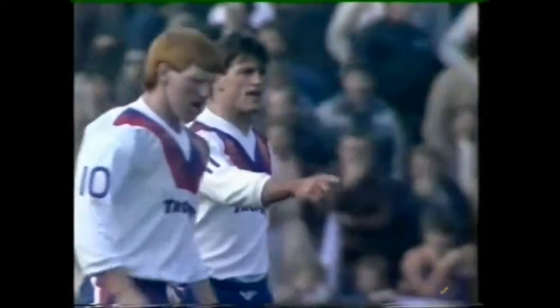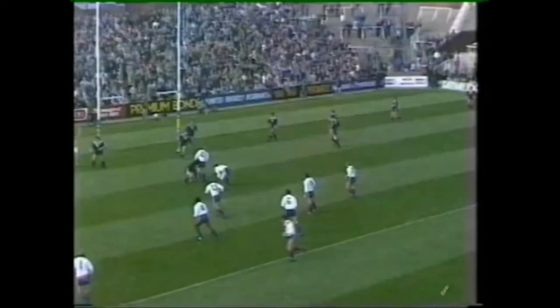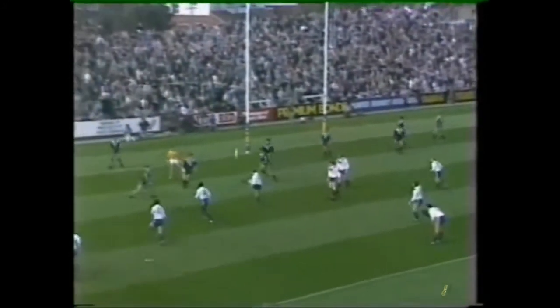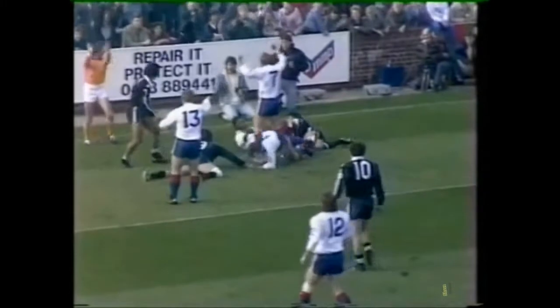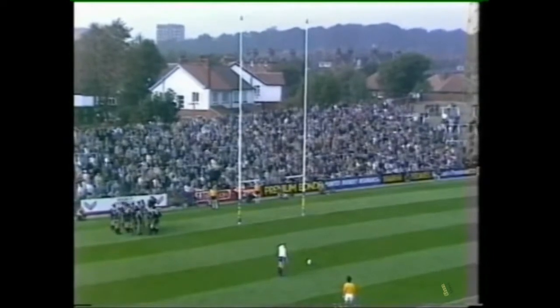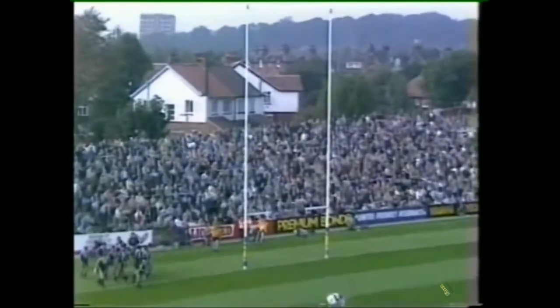That was a snap try there from Goodway. This is really the start Great Britain needed. A lovely little chip from Harry Pinner — just watch the flight of the ball. Harry Pinner in support, a bit of bad full-back play, Goodway's there and gets on the ball for the first try. Mick Burke with a comparatively straightforward kick — and it is. Three minutes gone, six points to nil for Great Britain. The Lion roaring with a vengeance now.